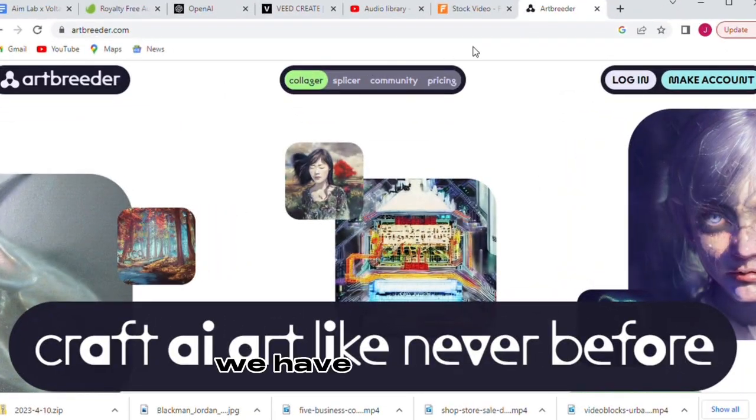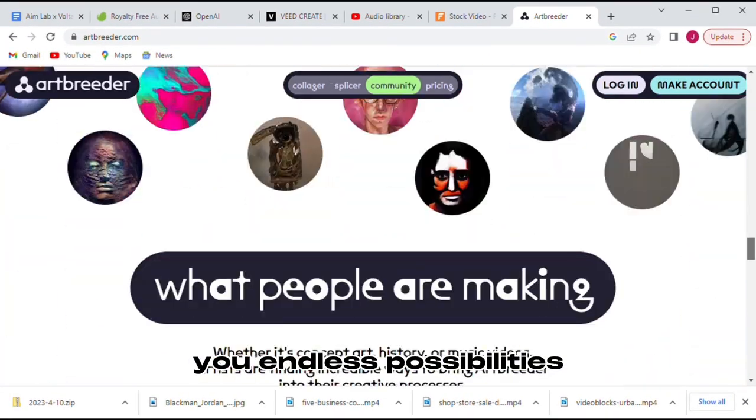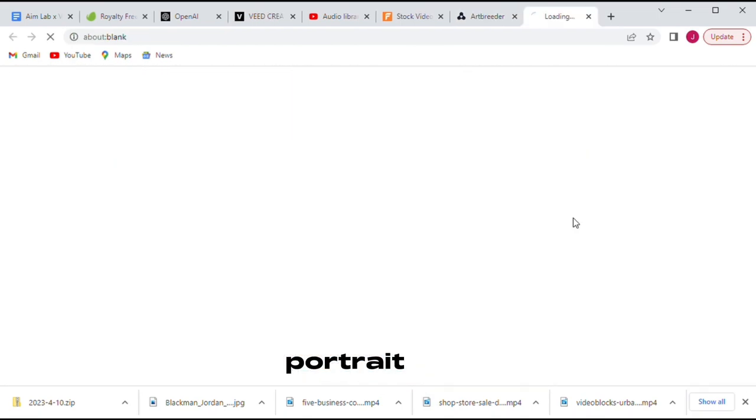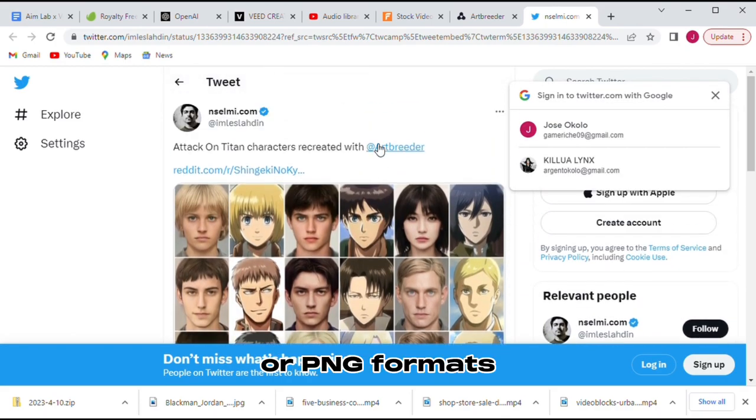At number 4, we have Art Breeder, the AI image generator that offers you endless possibilities. With Art Breeder, you can create multiple variants of landscapes, portraits, and anime characters in either JPEG or PNG formats.